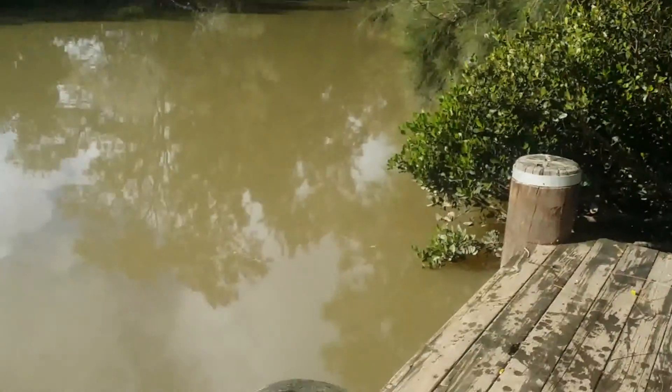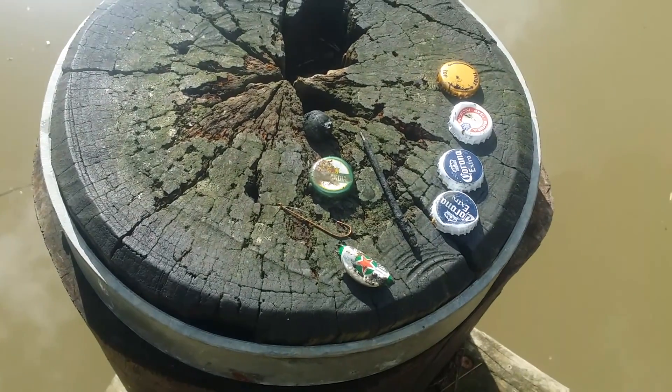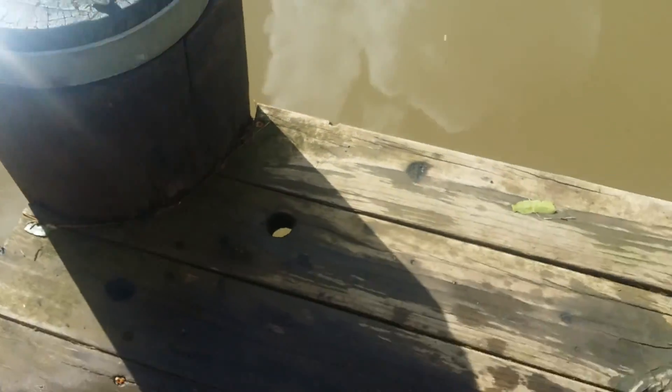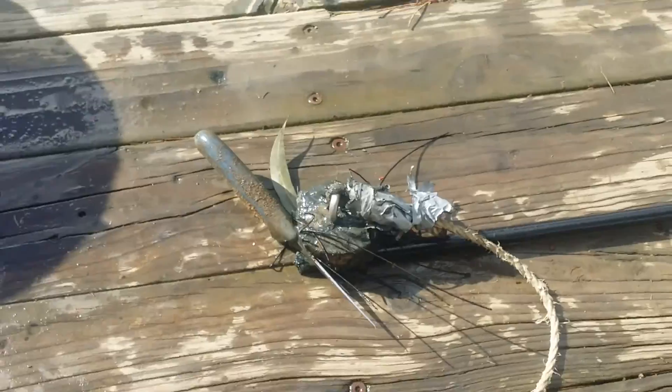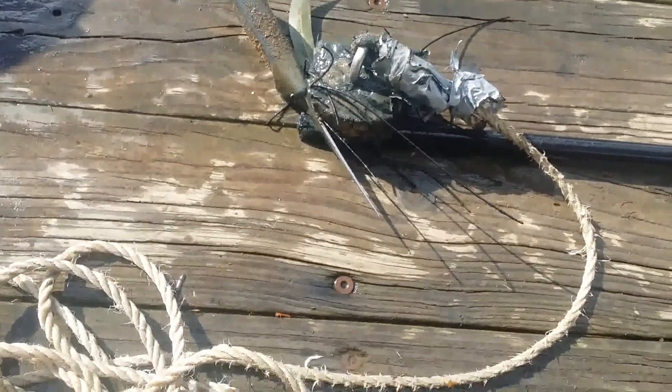Just found a new spot to magnet fish. After some throws in, just bits and pieces came out, similar to that. But just after that one, looks like I found something else.